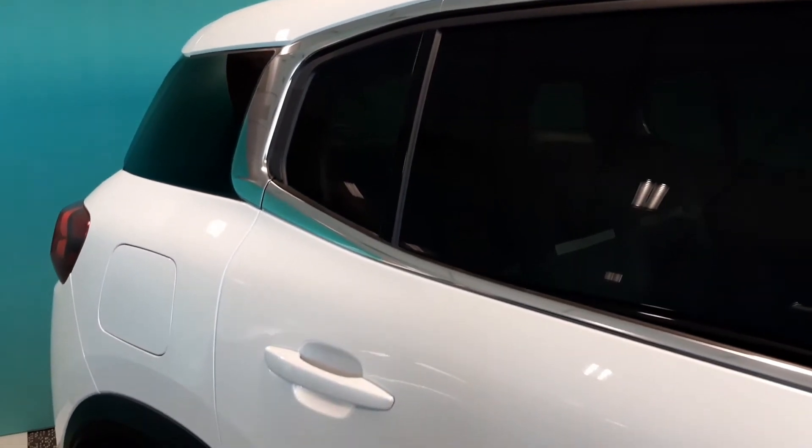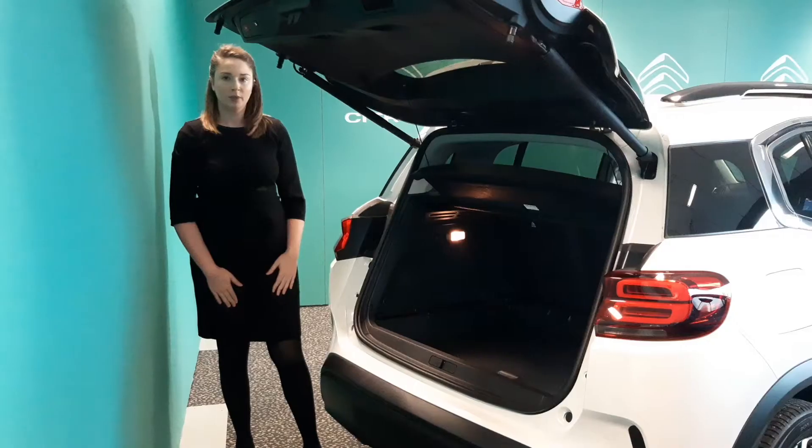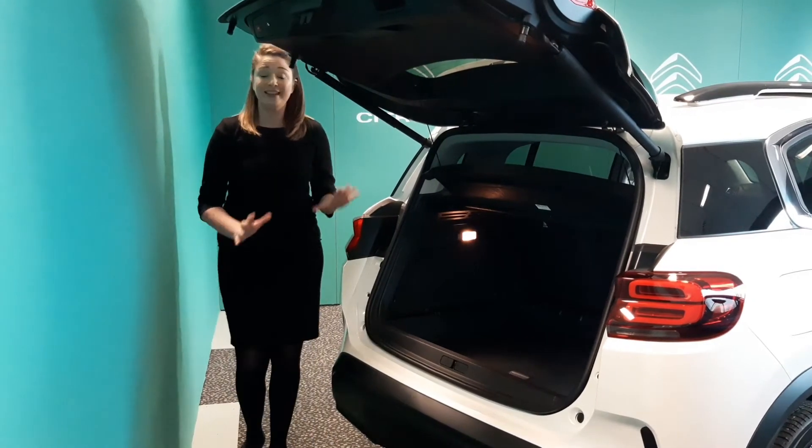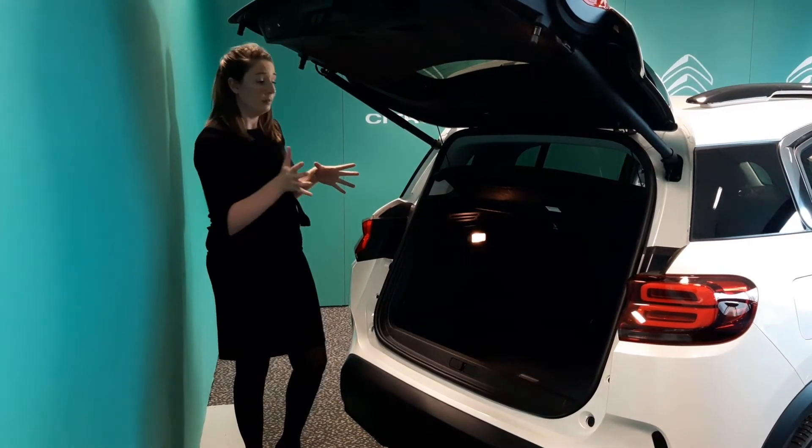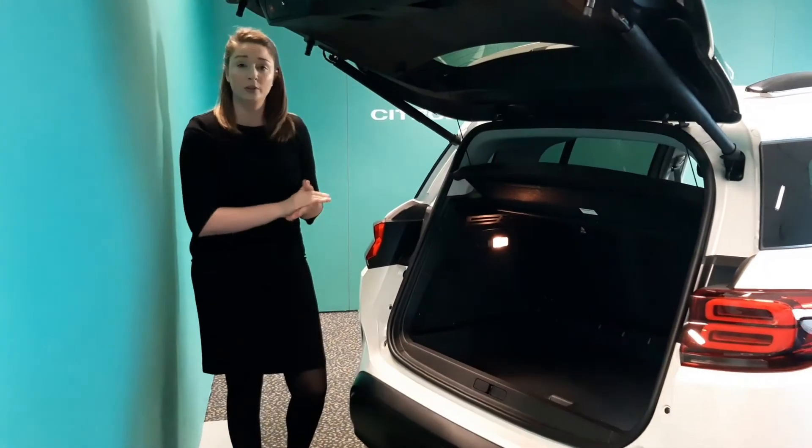You can also choose from seven different body colours. The C5 Aircross has the largest boot in its class, which can be increased by simply moving the seats forward or lowering the modular boot floor.